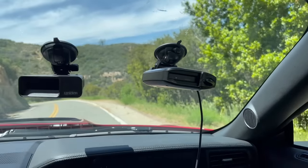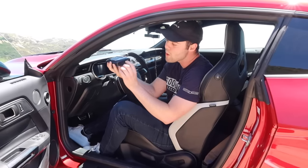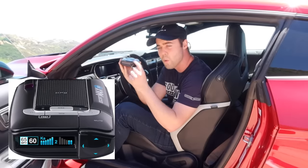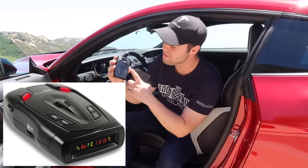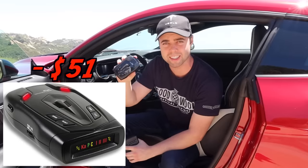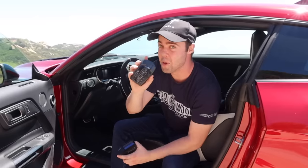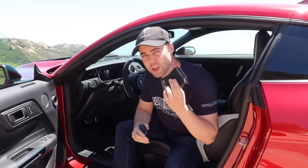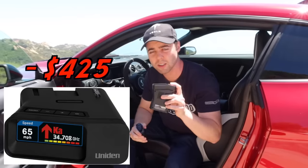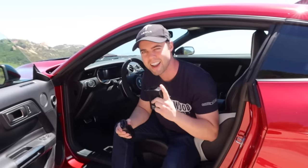I love this detector because it does a great job at filtering out false alarms — it basically never goes off unless there's actually a cop. It also has directional arrows to let you know exactly where the cop signal is coming from. To see if you actually need to spend a lot of money on a radar detector, I went to AutoZone and picked up the Whistler Z11 for $51. I'm also testing the Uniden R7 at $425, which apparently might have longer range than the Max 360.